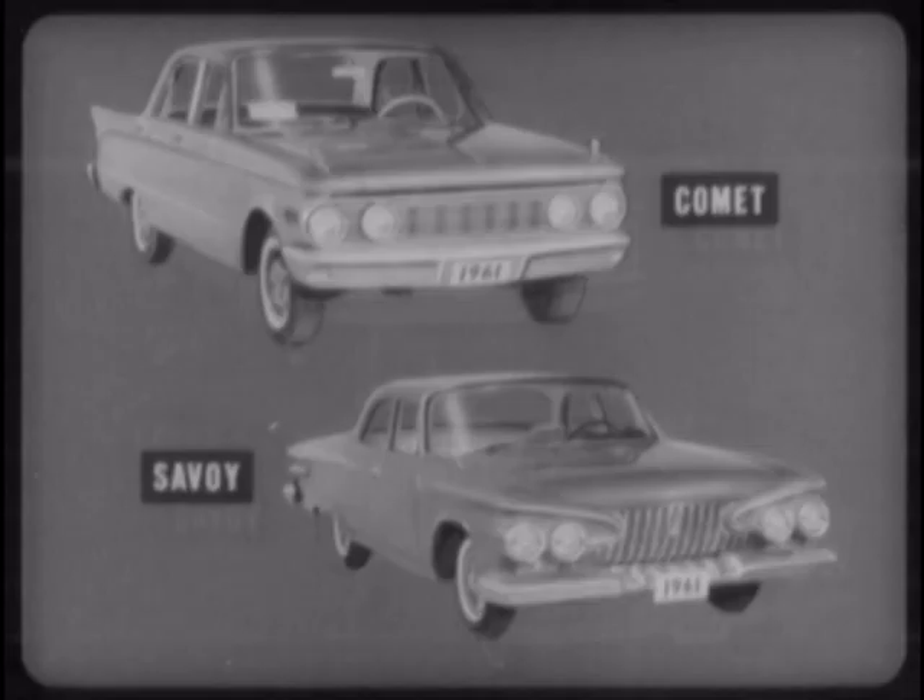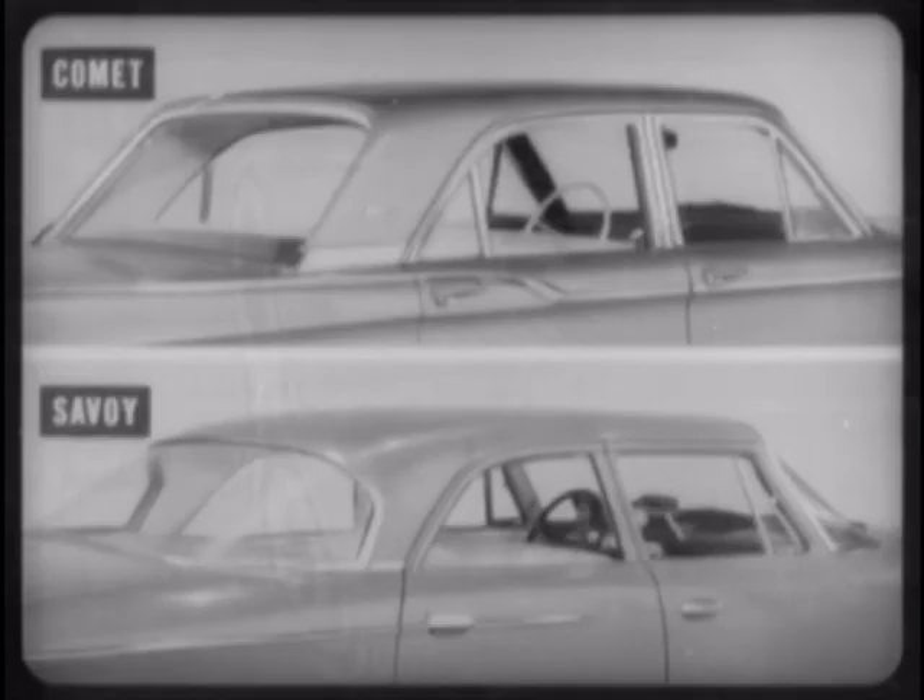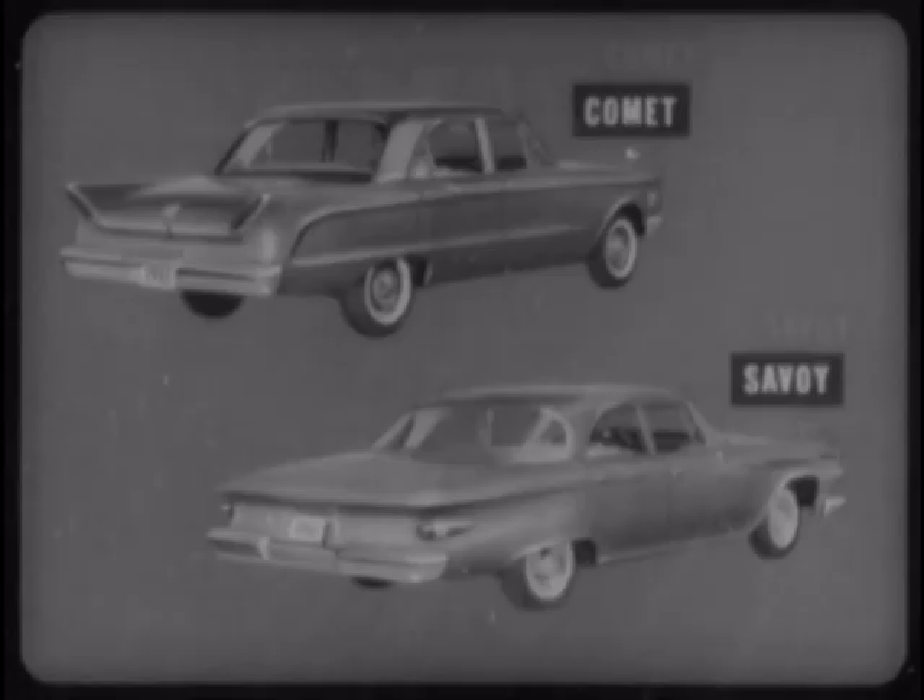As you can see, Comet provides much more exterior ornamentation than the stripped-down Savoy, plus a smarter, more exciting roof and rear pillar design, and a much more graceful, more unified appearance at the rear.